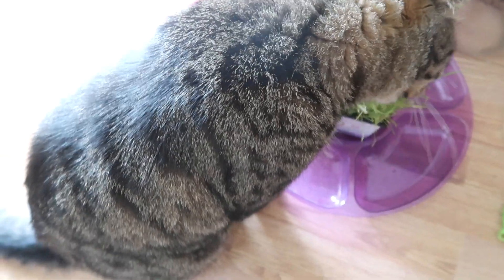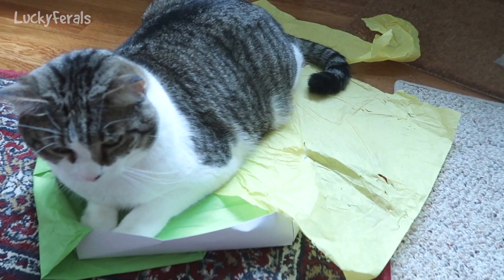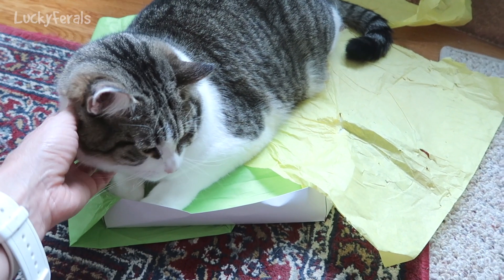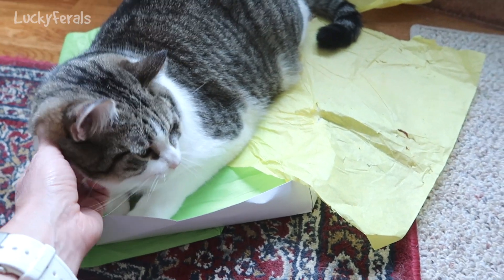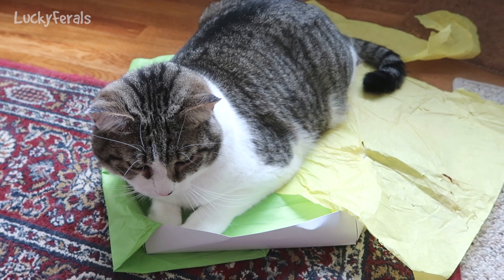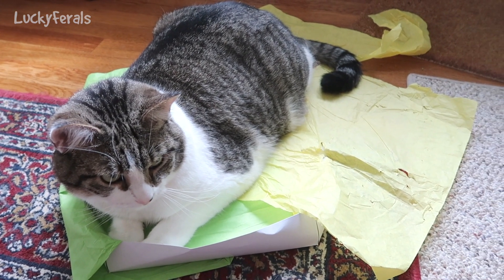It is 5:05 p.m. and I just got home. Simba's having some cat grouse. Stella's hanging out in her box. She actually came to greet me by the back door, and so did Boo. One thing I noticed when I walked in is that there's a weird smell in the house.